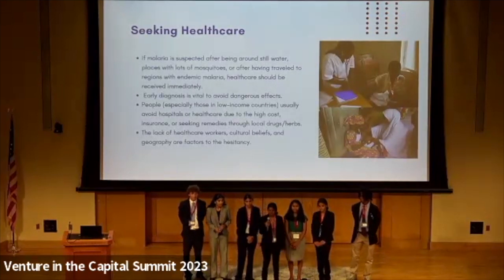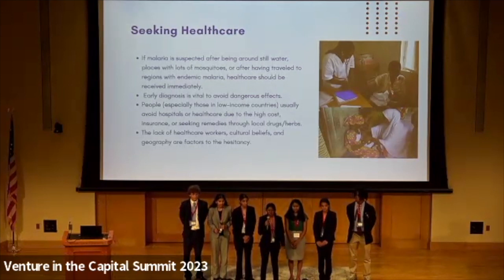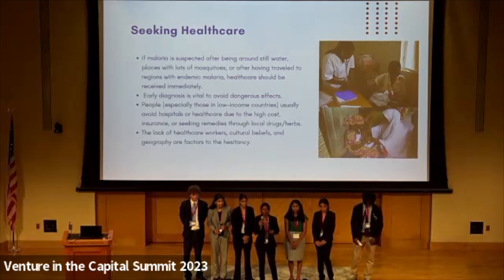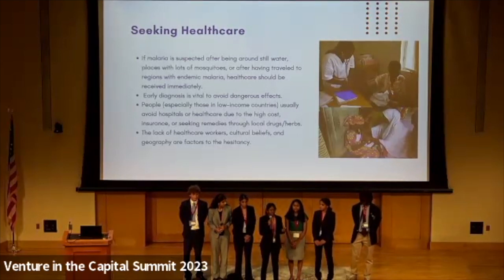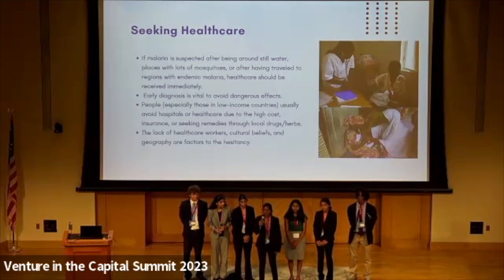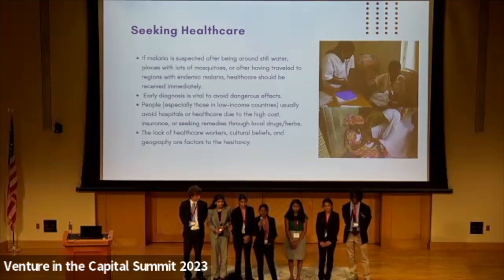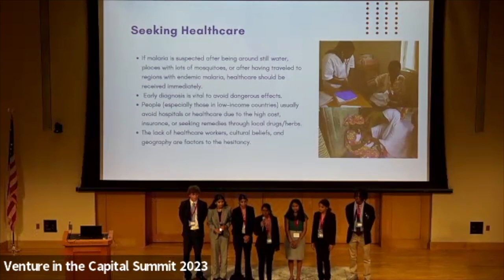Seeking healthcare from an early stage is very important because most patients don't seek medical attention until the symptoms have become very severe. If you don't get immediate attention, it can lead to detrimental symptoms such as organ failure, organ damage, or even death. Because of this, it is absolutely crucial to get patients in early and diagnosed so that the spread of malaria becomes reduced. But most patients hesitate to get diagnosed because of issues like cost, lack of healthcare, geographical obstacles, and even the belief that their local drugs will work better than hospital drugs, which is why we need to educate them.